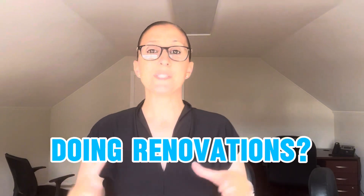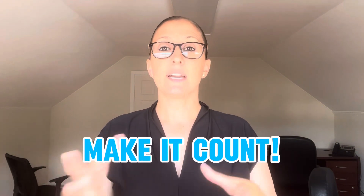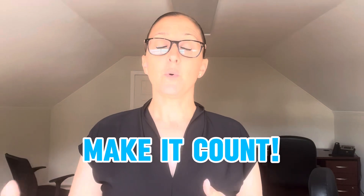If you have done anything that adds significant value to your home — central air, more bathrooms, extra finished square space — you need to have that permitted and added to your town property card in order to add it to the value of your listing price and get a higher sale price for your property.